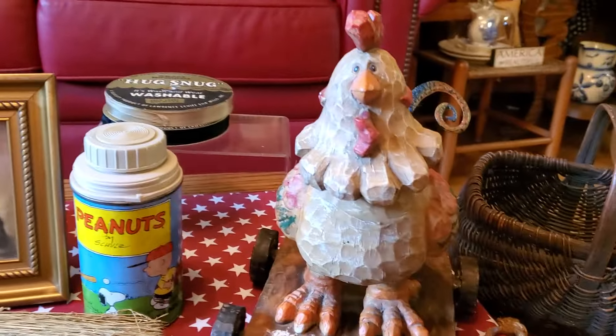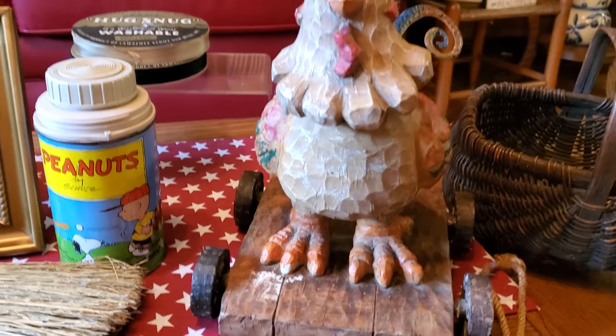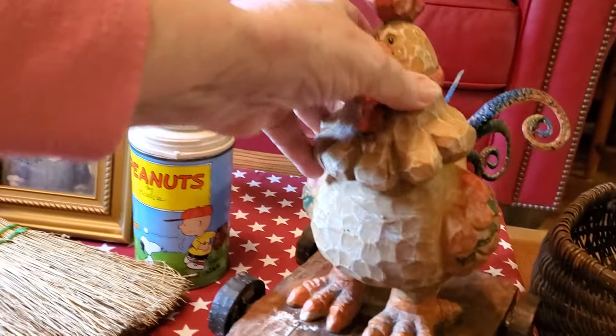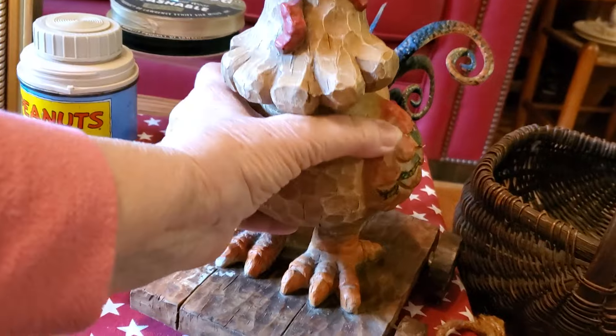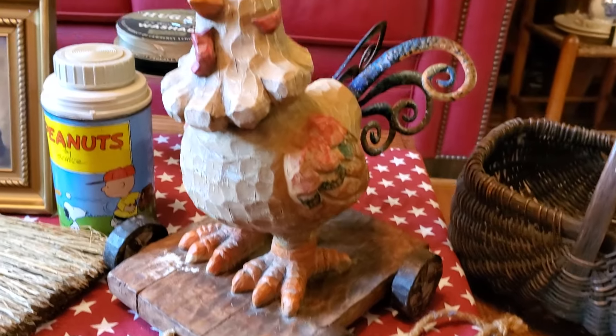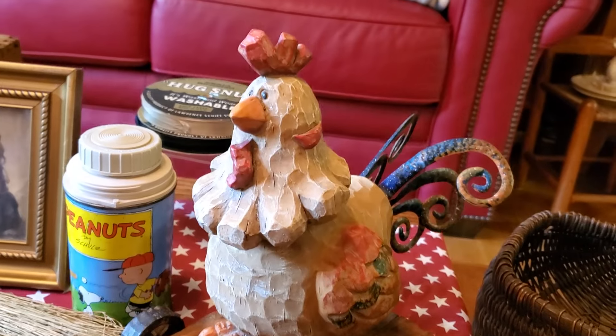Then today I got this chicken on wheels. Y'all know how much I love my chickens and roosters. He has a bobble head and metal tail feathers, and he's going out in the garden. That was one dollar.